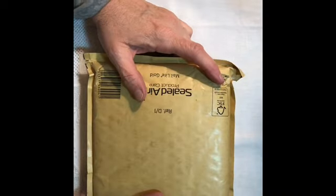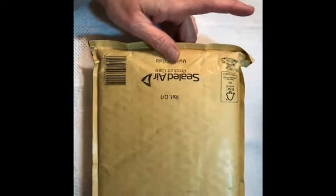Hi ladies, I am back with entry number 27. I'm not sure who this one is from, but it was kind of coming open on the end, so it's like it made it just in time before something happened.